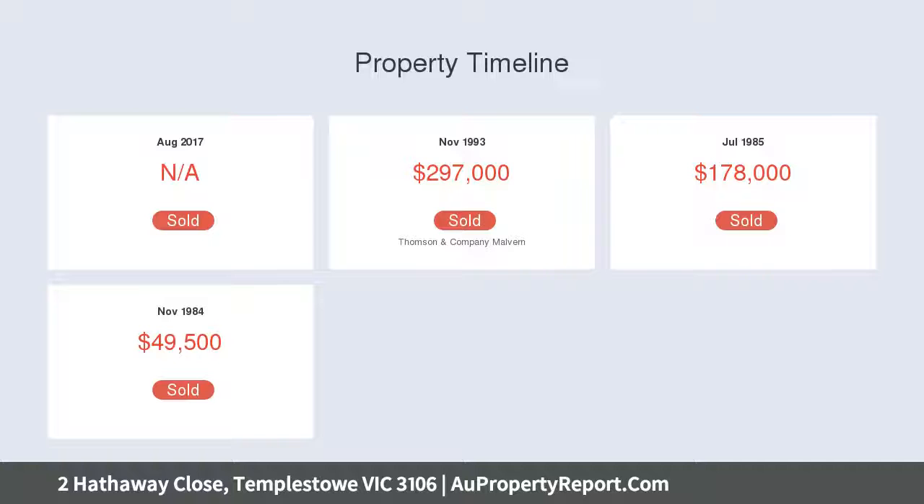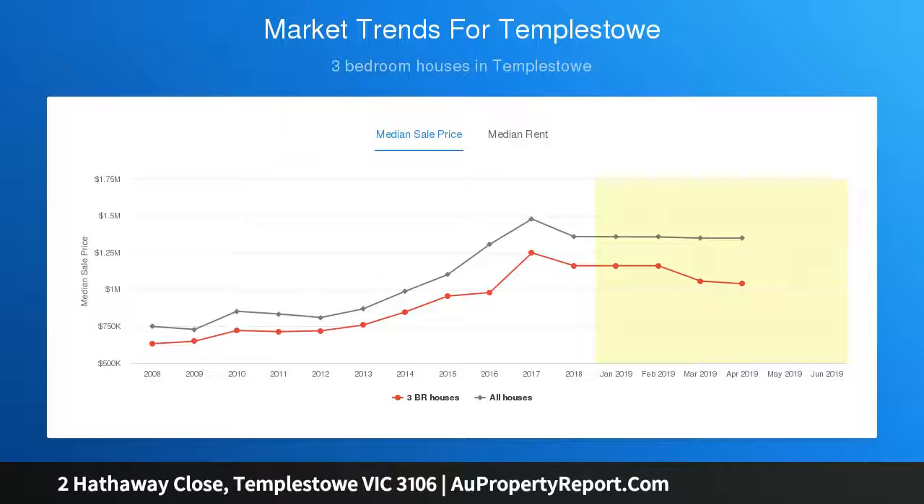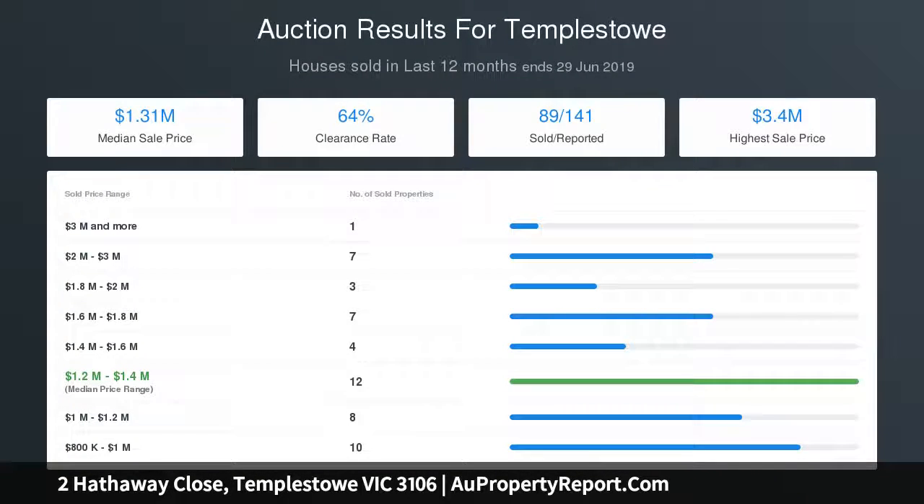Beautifully fitted with an elegant renovated kitchen displaying quality bench tops, glass splashbacks, Bosch appliances including oven, microwave, gas cooktop, warming drawer, exceptional cabinetry storage, and double undermount sinks. A separate rumpus room with gas-log fireplace is a huge reward for young and growing families.